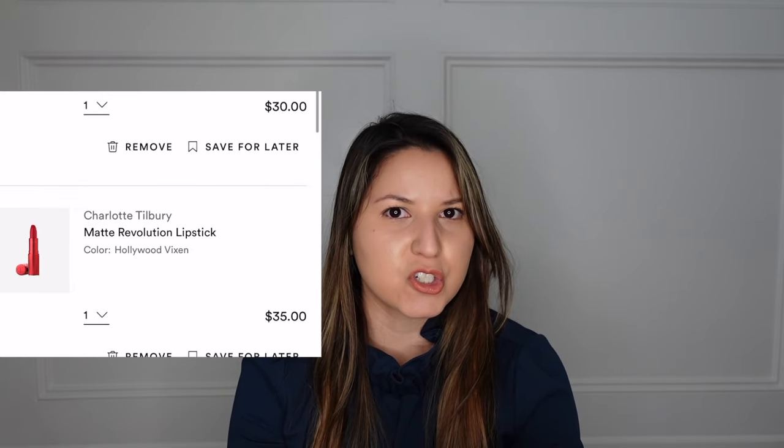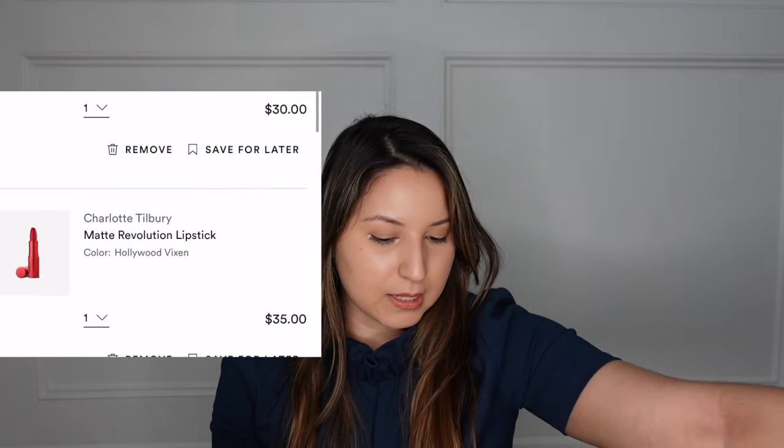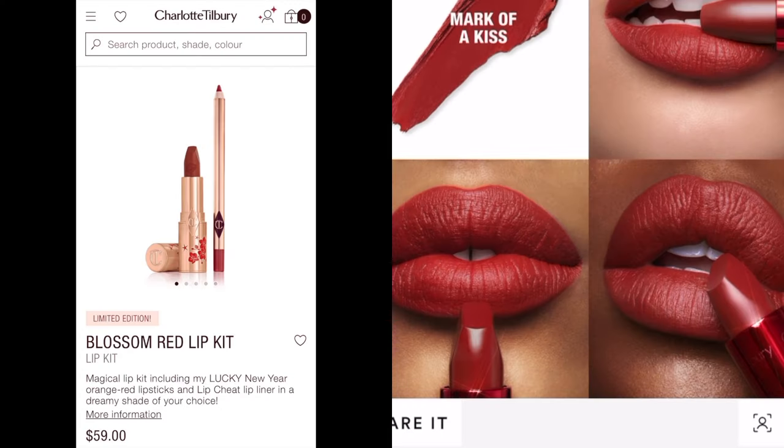If you have a favorite lash primer, let me know down below. Also in my Ulta cart is a Charlotte Tilbury lipstick from her newest launch — she hasn't had a new lipstick launch in some time. She came out with pink and red tones, with red tubes for the reds and pink tubes for the pinks. I think she came out with five pink, five red, and maybe five new Lip Cheat lip liners. Right now I have the Mad About Revolution Lipstick in Hollywood Vixen in my cart.